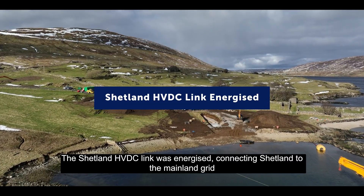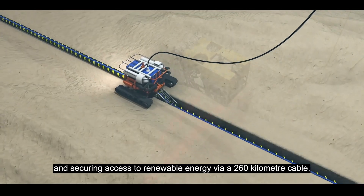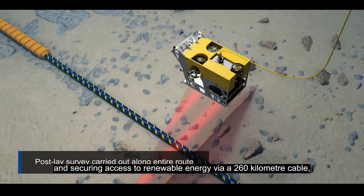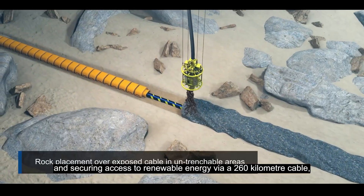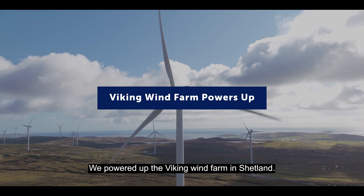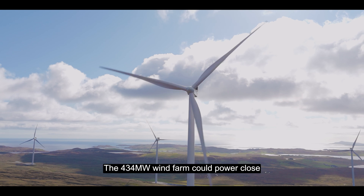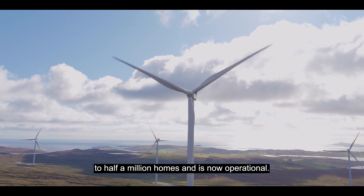The Shetland HVDC link was energized, connecting Shetland to the mainland grid and securing access to renewable energy via a 260km cable, mostly laid in the North Sea. We powered up the Viking wind farm in Shetland — the 434MW wind farm could power close to half a million homes and is now operational.